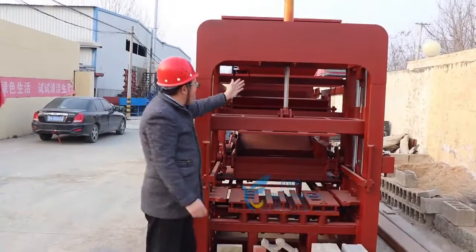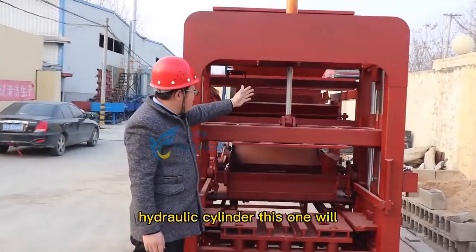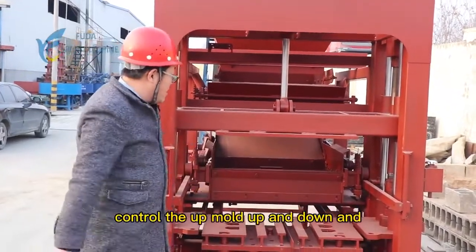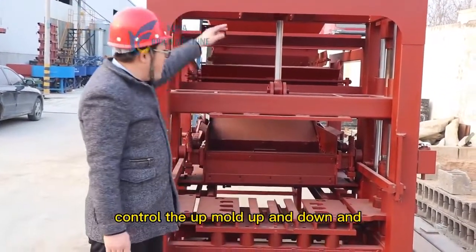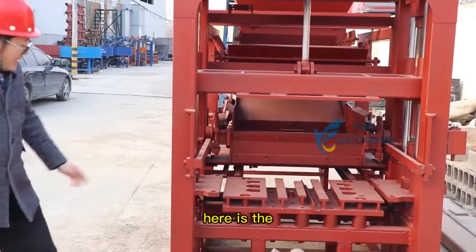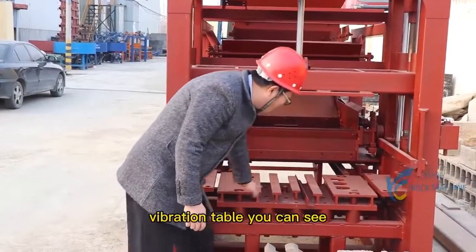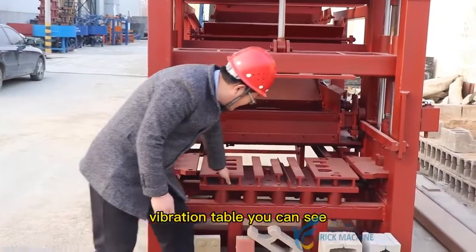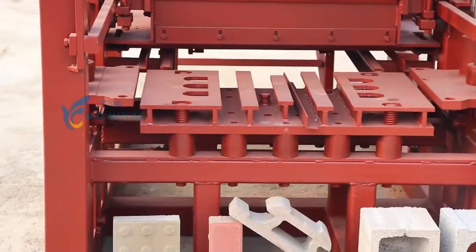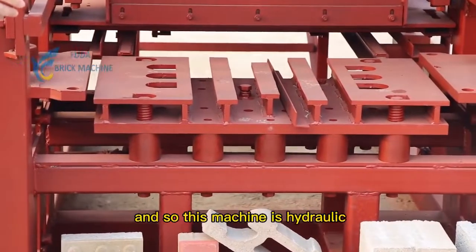And this is the hydraulic cylinder. This one will control the up and down movement. And here is a vibration table, you can see. Down below, there is a vibration box.